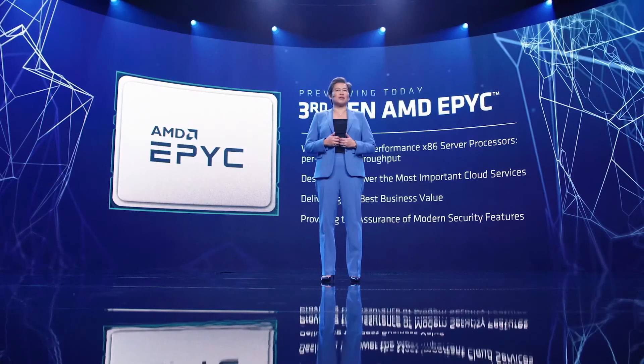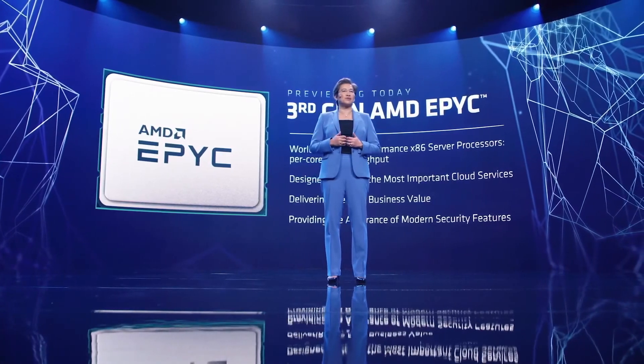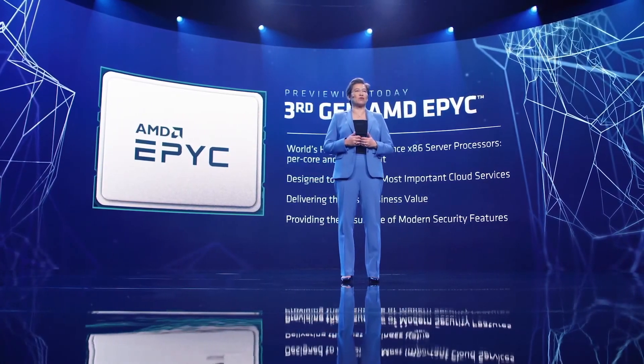But today, we wanted to give you the world's first preview of the upcoming processor's code name Milan, running WRF, one of the most popular tools used for climate research and weather forecasting.